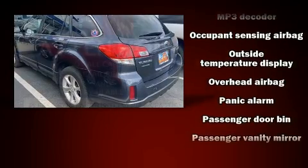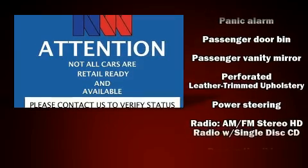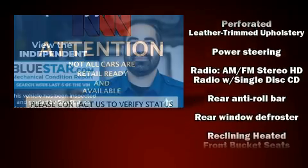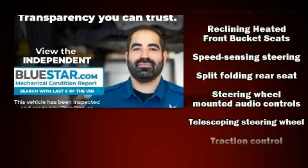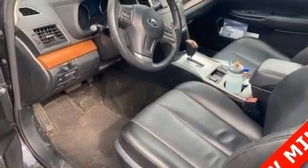With electronic stability control supplementing mechanical systems, you'll maintain precise command of the roadway. It also arrives with a CARFAX history report, providing you peace of mind with detailed information.